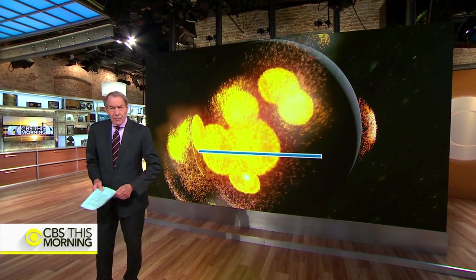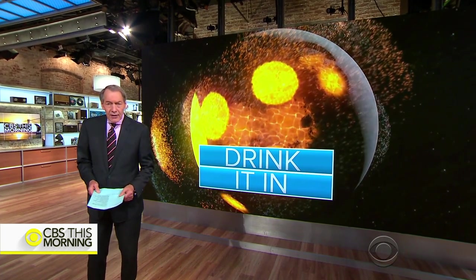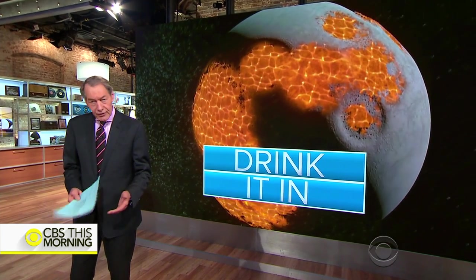Scientists say volcanic events may have helped trap water in rocks on the moon's dusty surface. It happened billions of years ago. Researchers say there could be as much water in the moon's mantle as beneath the Earth's crust.